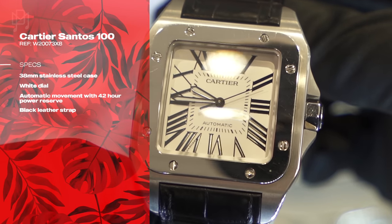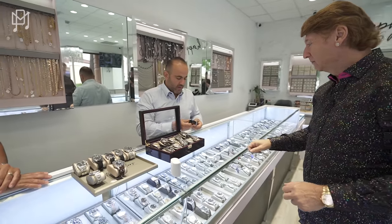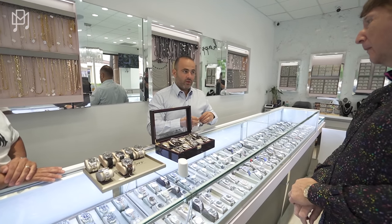This is the Santos 100. They stopped making this one. It's a great-looking watch. Back in his heyday, Michael used to drive down Sunset Boulevard with one of these watches.